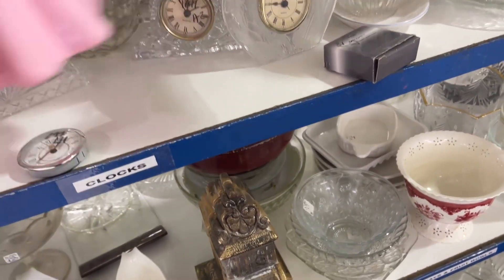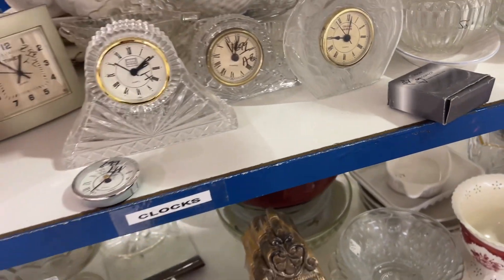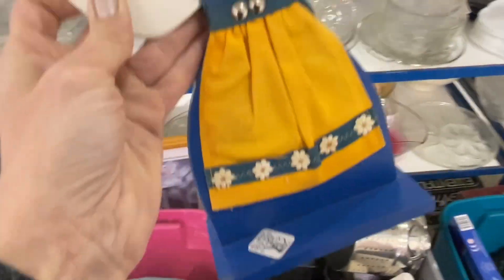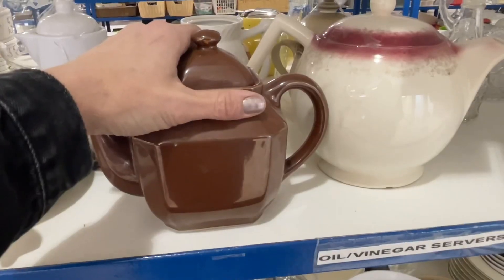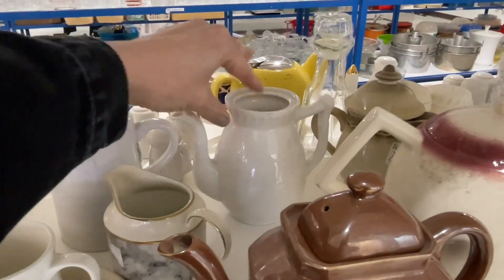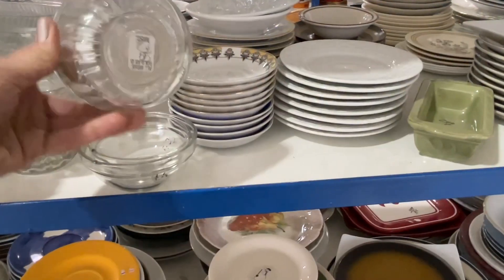I really liked the way all of the glass clocks looked grouped together. I have a little collection of brass clocks already, but what do y'all think about these glass ones? Is it something maybe I should start picking up? This little candelabra lady was pretty cute, and I thought about this brown teapot. I've been adding a ton of black and brown decor into my kitchen, but I went ahead and passed — I wasn't crazy about the shape, though I did like the color.